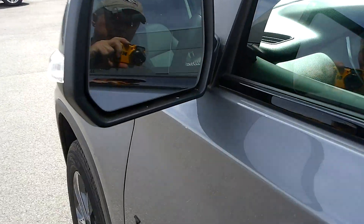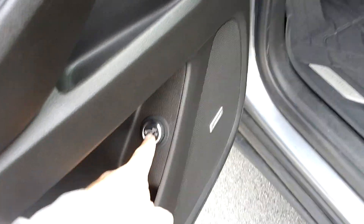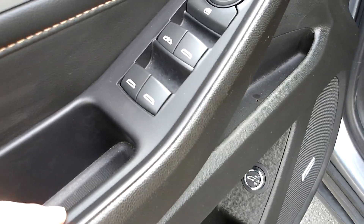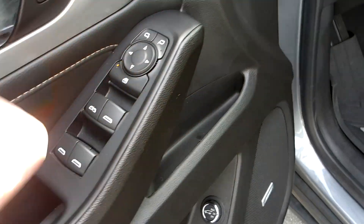Blind spot indicator on the mirror. And a button for your power liftgate on the door. Bose sound system in this vehicle as well. Power windows, child safety locks, mirror controls, door locks — all on the door panel.